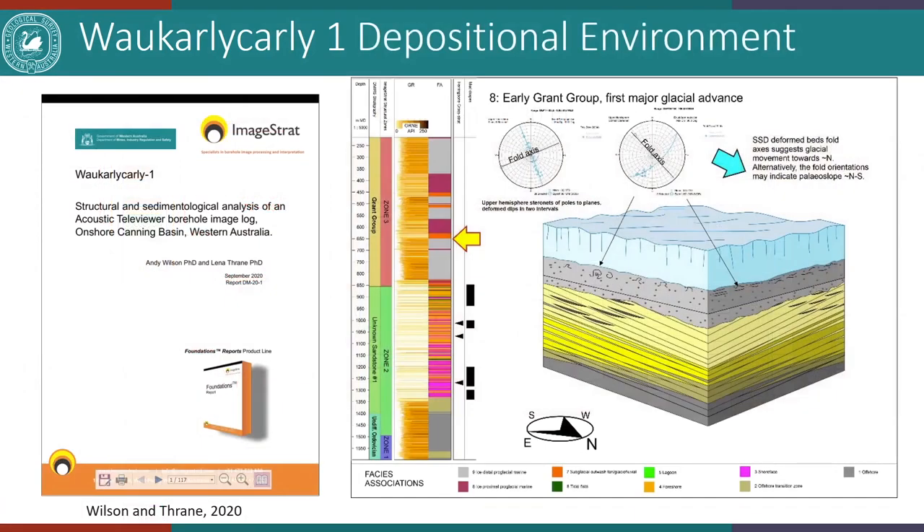Now we'll look at the preliminary depositional model. This builds on figures from the acoustic televiewer log interpretation report completed by Andy Wilson and Elena Thrain of ImageStrat. Andy drafted 11 excellent block diagrams for the depositional environment for the upper part of Wakali-Kali-1. The ATV log was completed by Waterline Services Group for the upper three wireline suites, reaching only 1,600 meters depth. Andy and Elena's synthesis figures were modified, and the depositional environments were extended both above and below to recreate a complete model for the entire Wakali-Kali-1 stratigraphic drill hole over geological time.